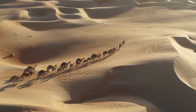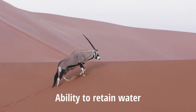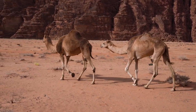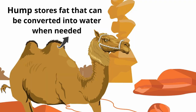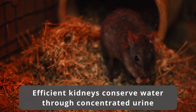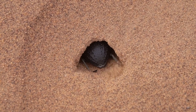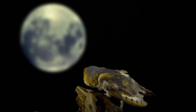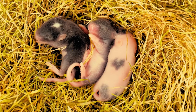Desert animals have similarly found ways to adapt to the challenges of their environment. One key adaptation is their ability to retain water. Desert animals like the camel can go for long periods without drinking water due to their unique physiological features, like their hump, which stores fat that can be converted into water when needed. Other animals like the kangaroo rat have efficient kidneys that allow them to produce highly concentrated urine, thus reducing their water loss. Some animals also have specialized behavioral patterns that help them conserve energy and water. For instance, many desert creatures are nocturnal, allowing them to keep cool by staying active at night and resting during the hottest parts of the day.